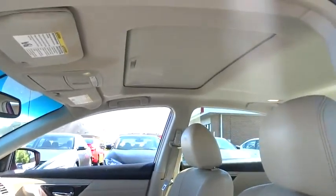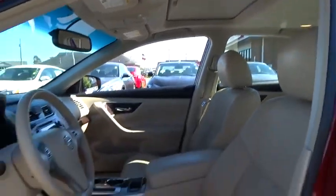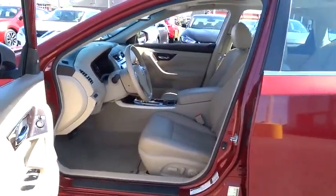This vehicle is Carfax-certified one owner and qualifies for the Carfax buy-back guarantee. Drive away with a great deal on this vehicle. Call or stop in today.